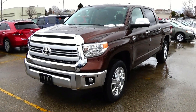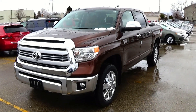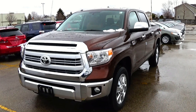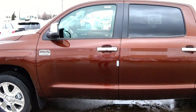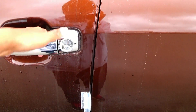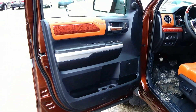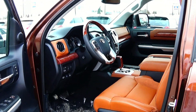Today let's take a detailed look at this 2014 Toyota Tundra 1794 edition. This Toyota Tundra wears the sunset bronze Mica exterior and features the brown leather and ultra suede interior with black accenting.